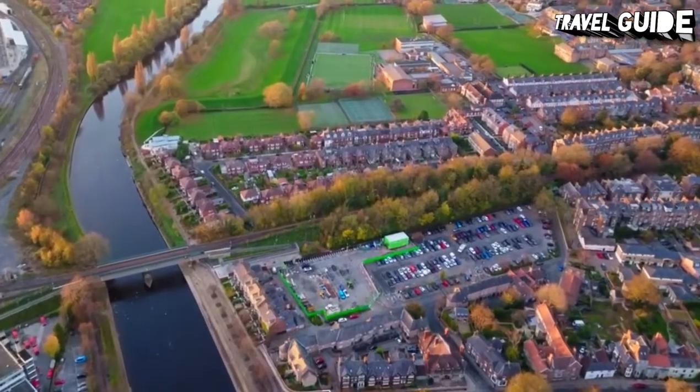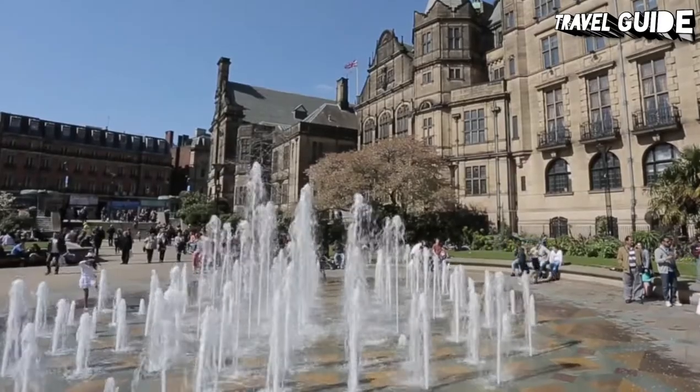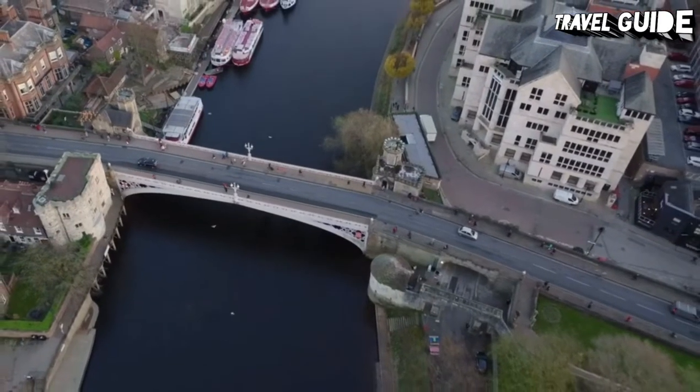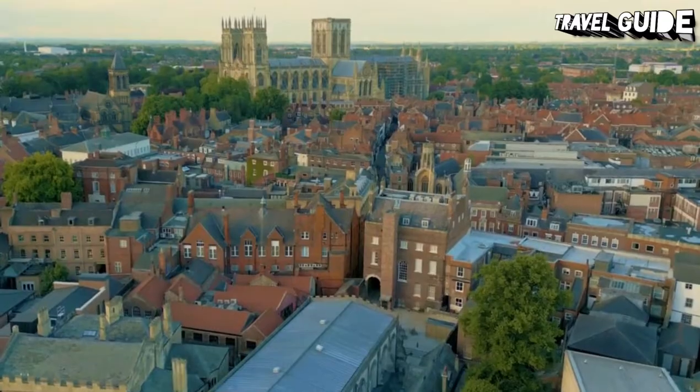York is immensely walkable. Restrictions keep vehicles away from the major attractions you'll most likely want to visit, ensuring a safe, traffic-free experience as you wander. For more great ideas about these and other things to do in this beautiful part of England, watch our video of the top attractions in York.